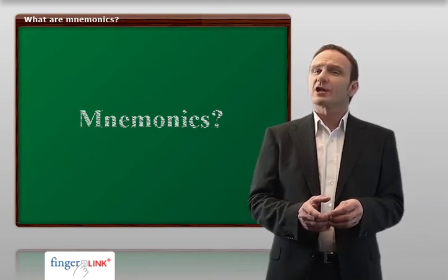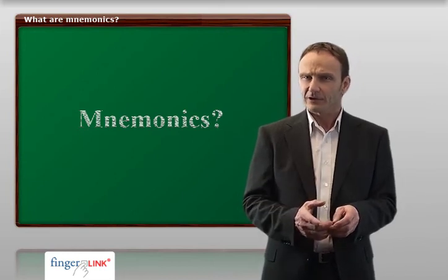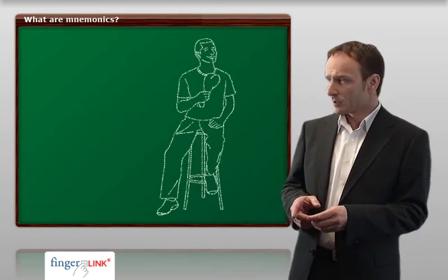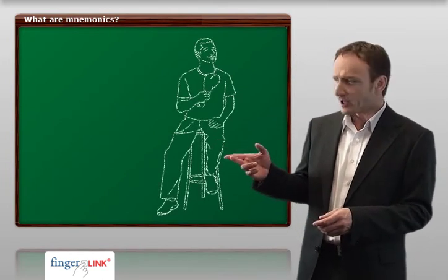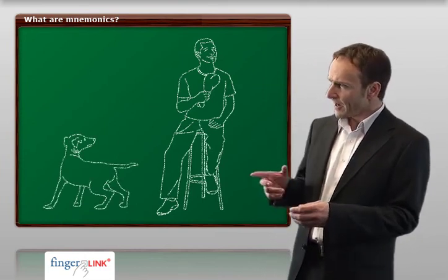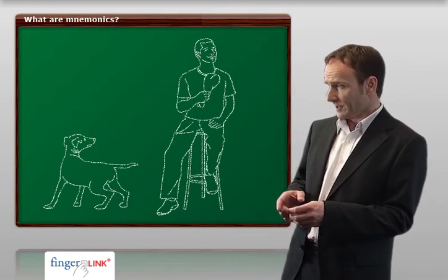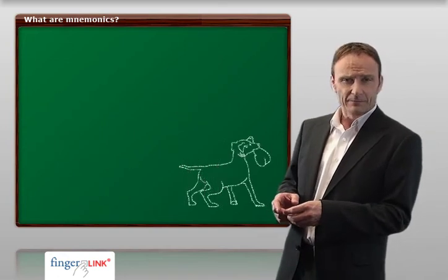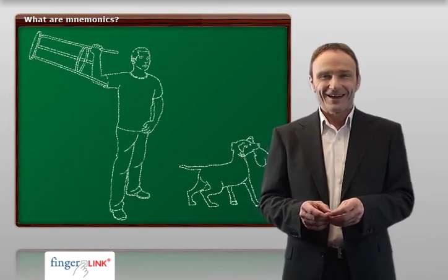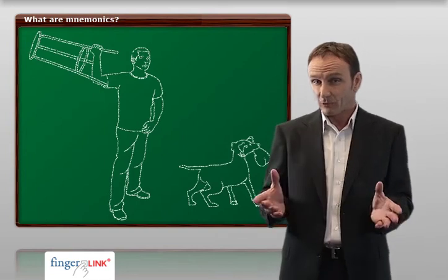How can you learn this sentence quickly and keep it going for a long time? Just combine it with a story. Two legs is a human being. One leg is a ham bone. Three legs is a stool. And four legs is a dog. Two legs sits upon three legs and eats one leg. In comes four legs and runs away with one leg. Up jumps two legs and throws three legs at four legs. If you manage to memorize these pictures, I'm quite sure you wouldn't have any trouble reciting the story now.